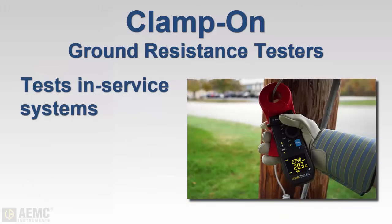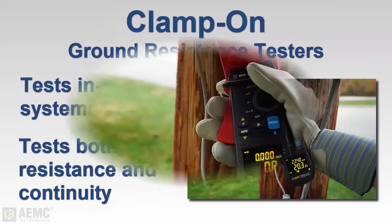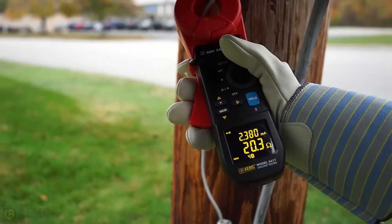Clamp-on testers offer the advantage of measuring ground resistance without disconnecting or de-energizing the system. These instruments also enable you to check both the resistance of a ground rod and its integrity to the rest of the system. To take a measurement, simply open the jaws, clamp onto the rod or the wire leading to the rod, and take a reading.